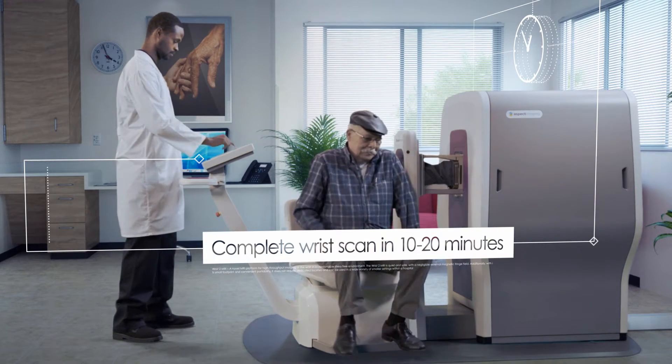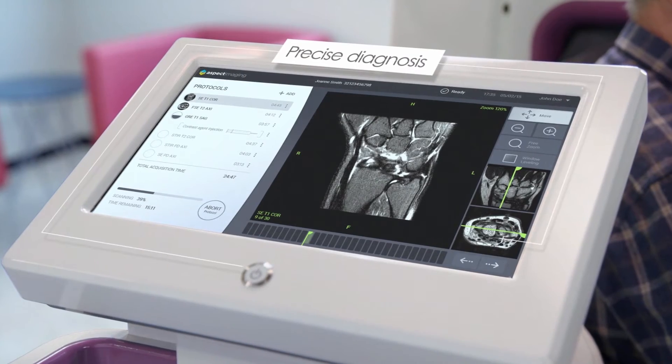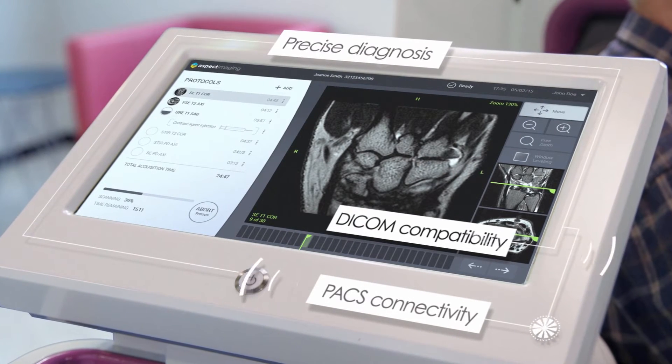Wrist View was designed with patient comfort in mind. Only the hand is placed inside the system, and the results are impressive — high quality images that you can view on the Wrist View monitor, at a networked imaging data center, or on mobile devices.